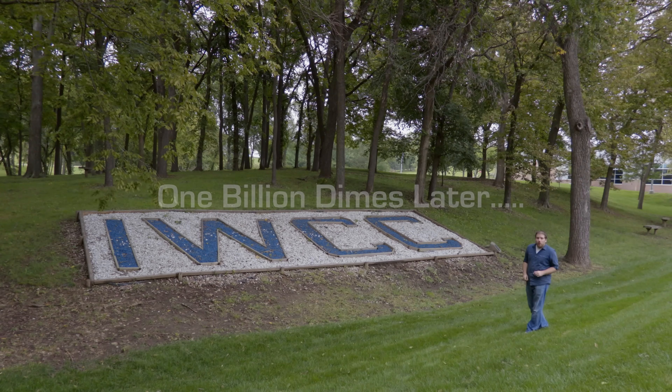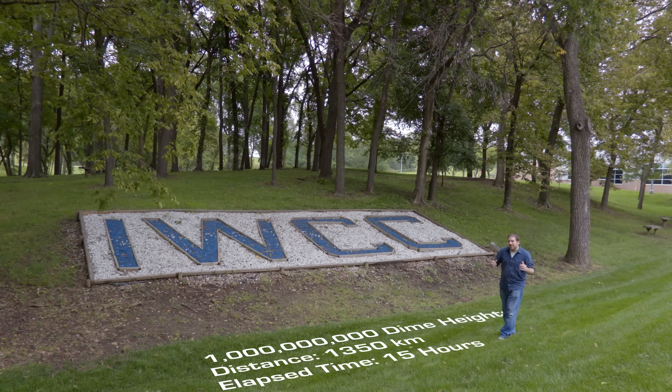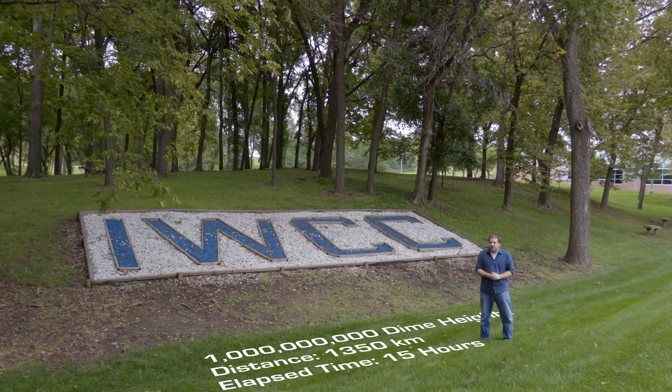Welcome to Iowa Western Community College in Council Bluffs, Iowa — one billion dimes away from Salt Lake City. That's a distance of 1,350 kilometers or 839 miles, about that way.